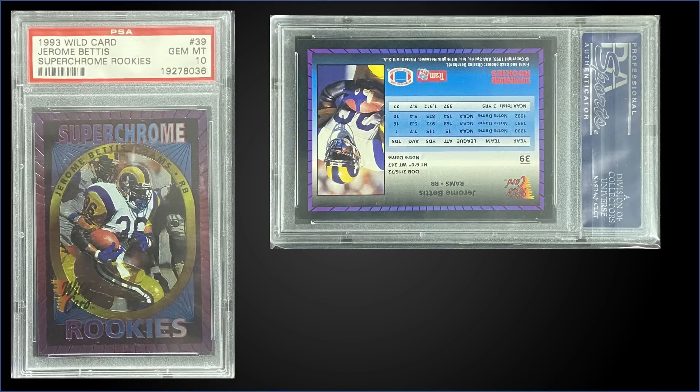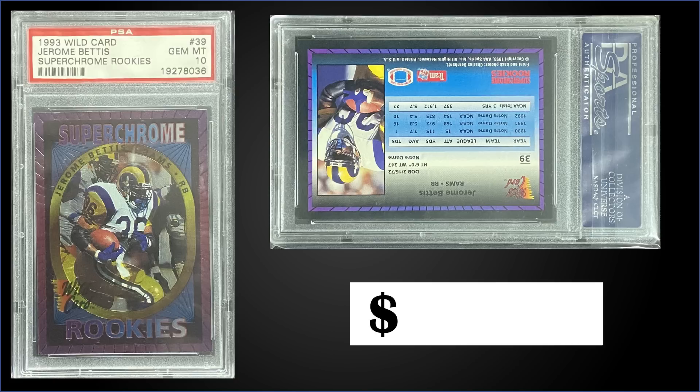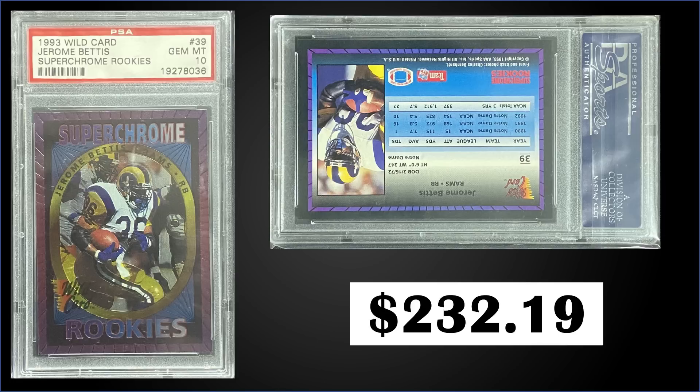From 1993 Wild Card Super Chrome Rookies we have the Jerome Bettis rookie card graded Gem Mint PSA 10. This card sold at auction for $232.19 — a pop of only three in a Gem Mint slab and a first sale on record for PSA 10. These come from 1993 Wild Card Super Chrome Rookies boxes; in those 15-card packs you got six Super Chrome Rookies cards out of a 50-card set. Boxes sell for around $45 to $60. There's also a Michael Strahan rookie in the set.